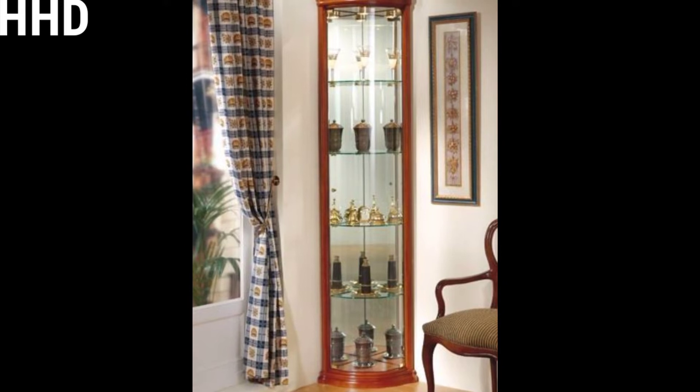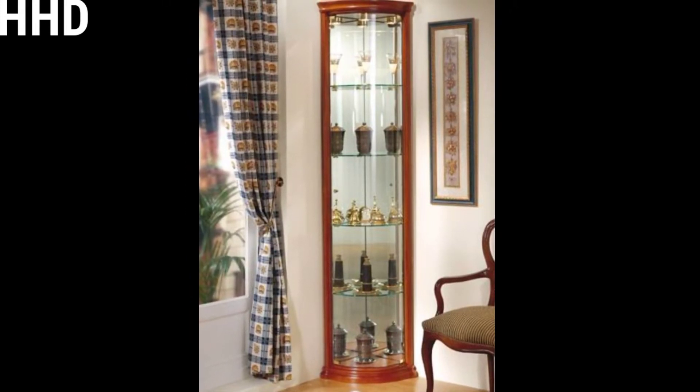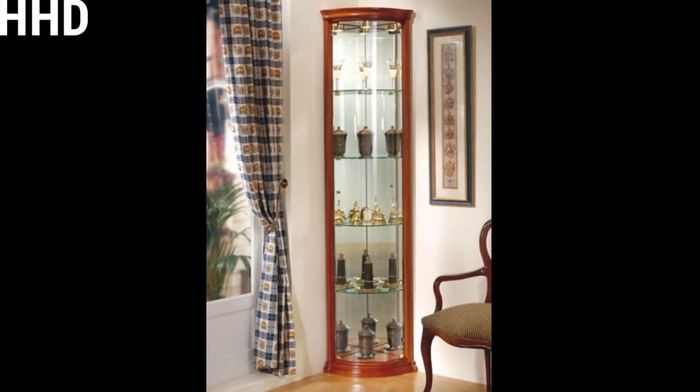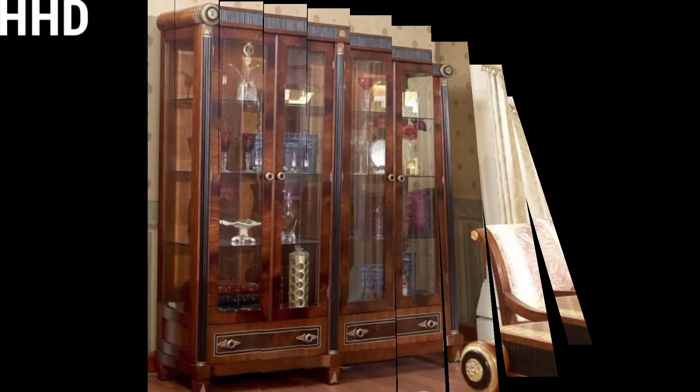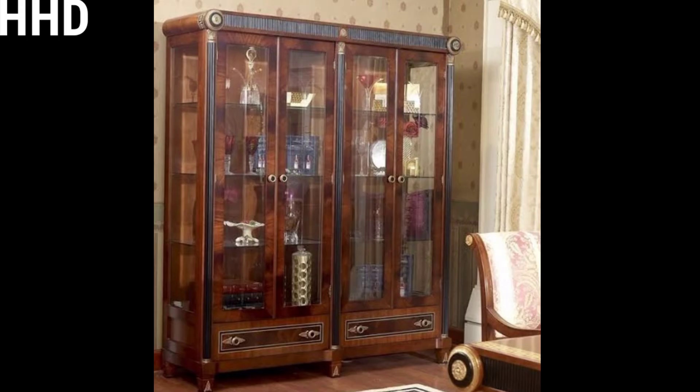The best showcase design can be very expensive or economical, so choose wisely. Most homes need a showcase cabinet design to fit in all items properly.